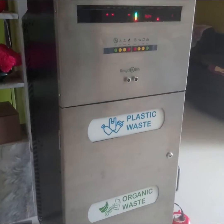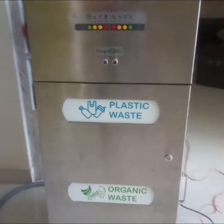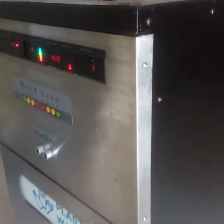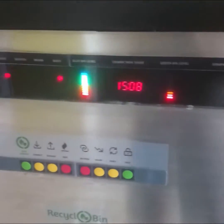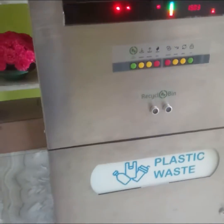Introducing RecycloBen — the world's first smart waste compactor that can reduce the volume of waste by 15 times, without mixing different types of waste. It shows garbage level in the bins on a sleek LCD panel, connects to Wi-Fi, and via a mobile app you can monitor it from anywhere.